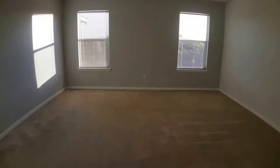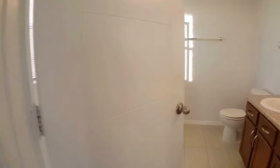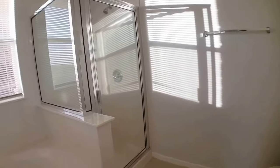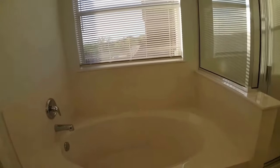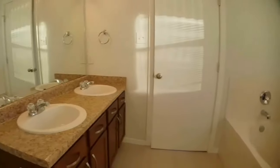The master bedroom does have an ensuite bathroom attached, featuring a walk-in shower, a garden tub, and a double vanity.